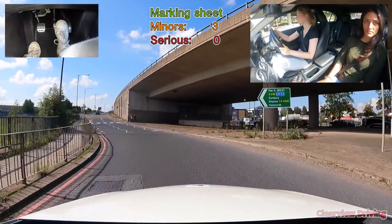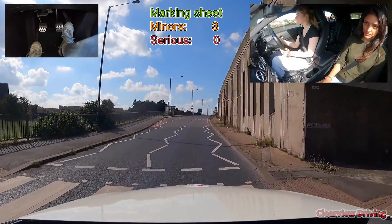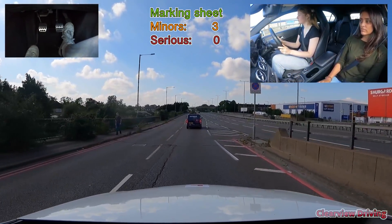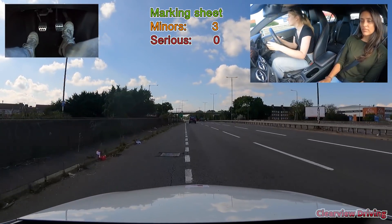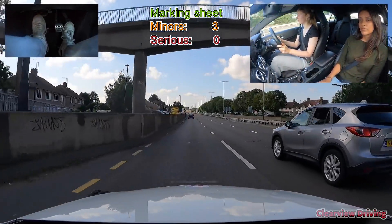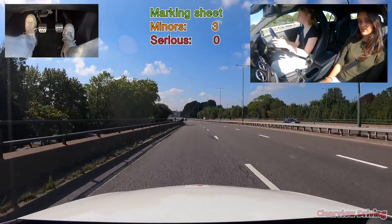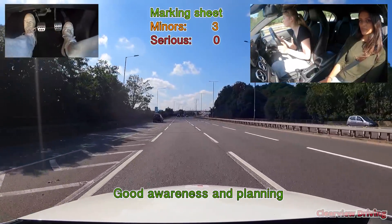The instructor suggests Emily stay on the right as she exits. Ahead there is a slip road joining with vehicles approaching at 50 miles per hour. Emily notices the vehicles approaching and makes good use of her mirrors, moving into the middle lane to make space for them. Another option would be to adjust your speed - either by speeding up or slowing down - to make space for them.